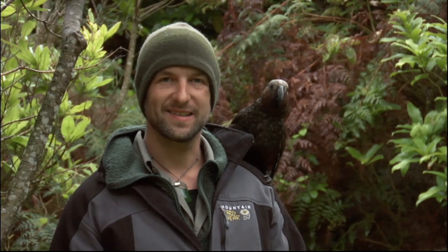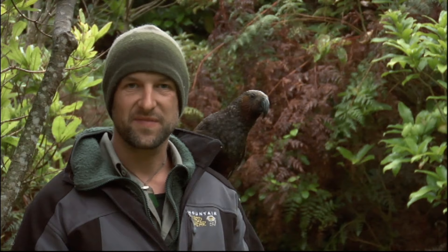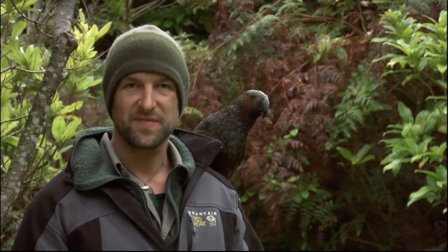These pest-free islands are incredibly special places, and nature reserves like Kapiti Island are an absolute must to visit and enjoy. But in coming here, you accept a responsibility to help uphold their pest-free status. That way you'll play your part in maintaining the value of these incredible wilderness areas.